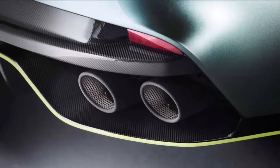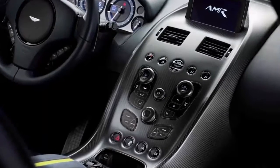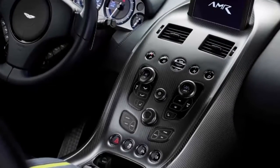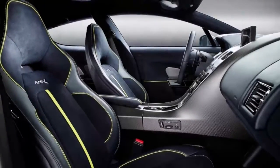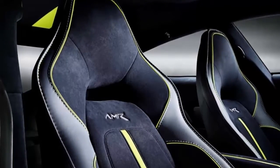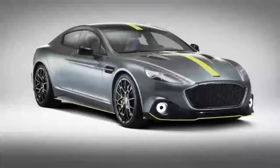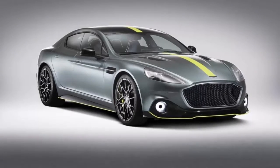The two Rapides would never be confused on account of the AMR's vented carbon-fiber hood, front splitter, sills, decklid, decklid spoiler, and rear diffuser wrapped around a new quad exhaust. Dark mesh fills the grille, and Zagato-like running lights rest at the front corners. The car sits 10mm lower, on fashionable 21-inch wheels — the largest ever fitted to an Aston Martin — with spokes designed to help in brake cooling.